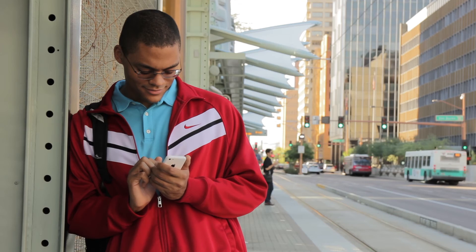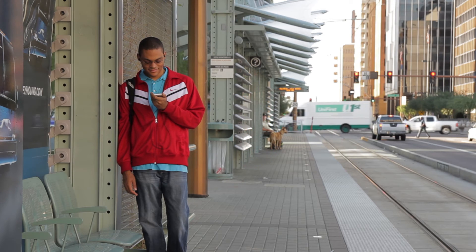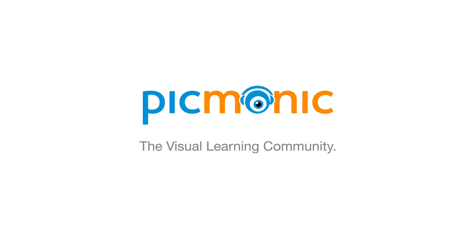That's right. Picmonic has worked for thousands of students, but it only matters if it works for you. The good news is, we've made it easy for you to try and affordable for you to buy. So when you walk in to take the most important test of your life, do it with swagger and start your career with more confidence. Picmonic — the visual learning community. Free trials available now at Picmonic.com.